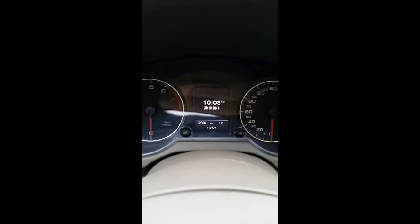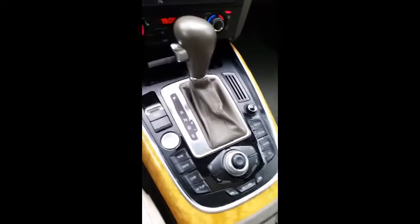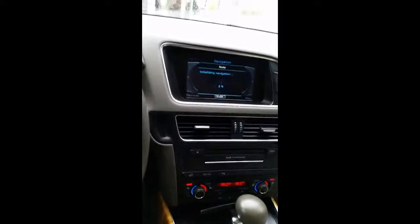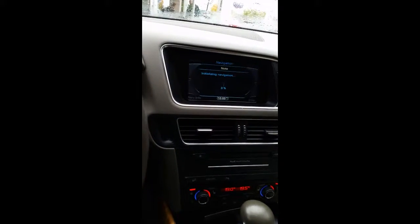If I just grab the door handle it opens. We have the premium leather interior. You can see that's at 92,000 kilometers. Push button start. This one is the fully loaded edition.